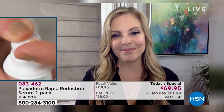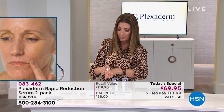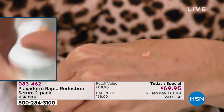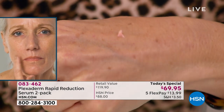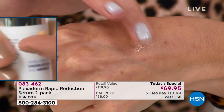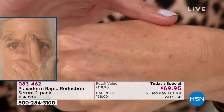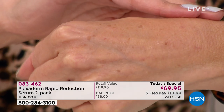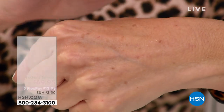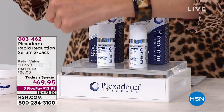Let's talk about application. Apply it on clean, dry skin in small amounts — Plexiderm has a small applicator, which is your indication that you only need a small amount. Sometimes we put a lot on thinking we'll get more results, but with Plexiderm use it sparingly, tap it gently like you saw demonstrated, rub it in, and let it dry.